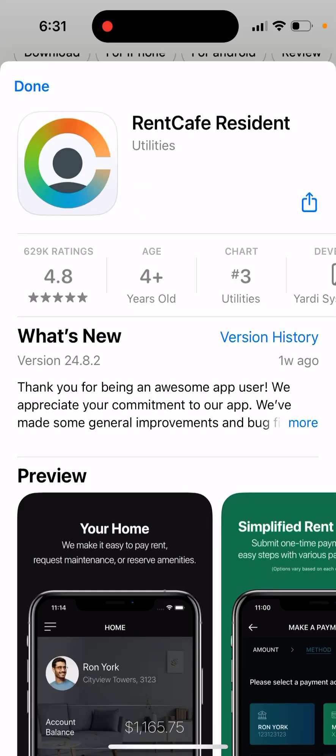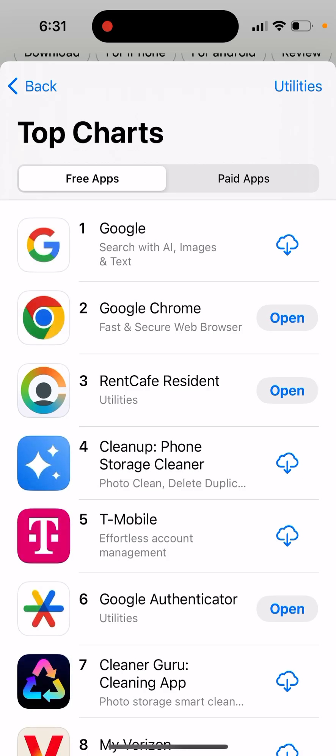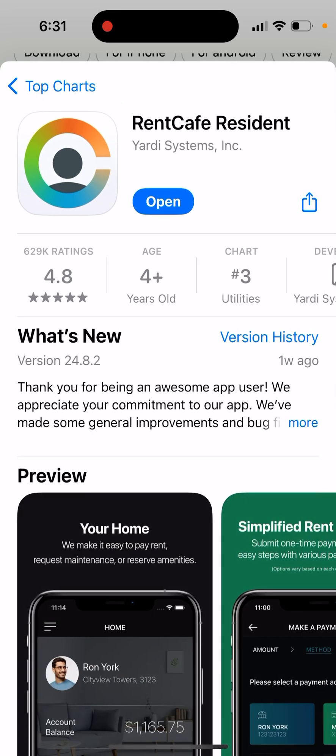The RentCafe Resident app is getting some popularity — as you can see, it has almost 630,000 ratings. It's in the top charts in utilities, and it's quite a convenient app.